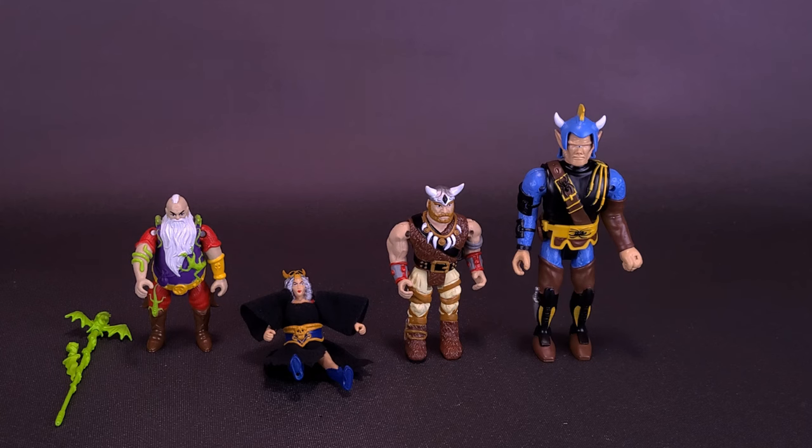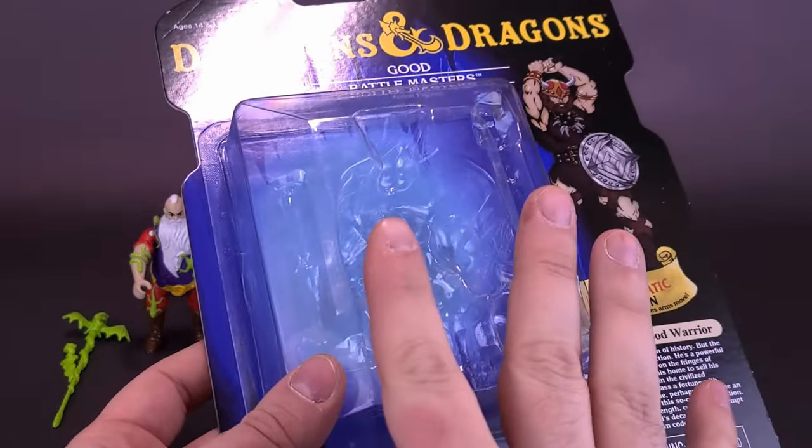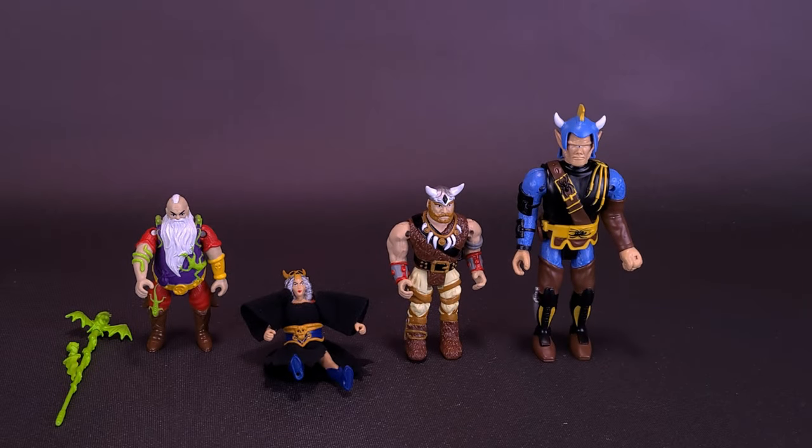All in all, these are nice looking figures. They're now pretty hard to come by — looking at online prices, it probably wasn't the best idea for me to have opened them, but I did want to show you what they look like loose. At least I cut the packaging carefully enough that I can slide them back in the clamshell and hang them on my wall if I change my mind. These were original LJN prototypes that never got the chance to be released, and now thanks to the folks at NECA, they've finally been released. I'd like to thank NECA for providing the sample of the Dungeons and Dragons Lost Wave for this review.